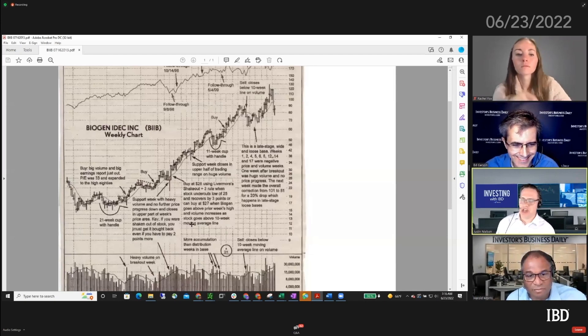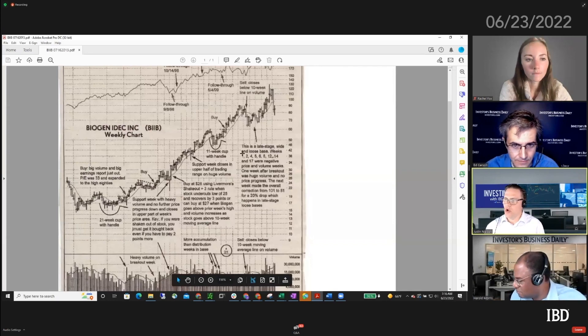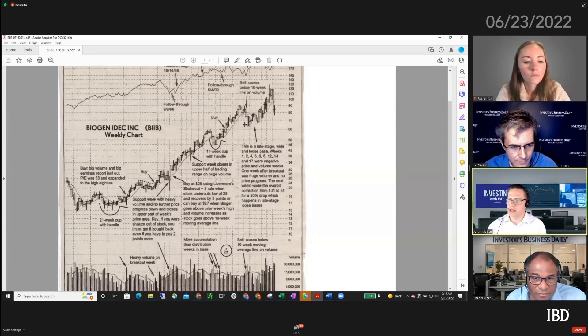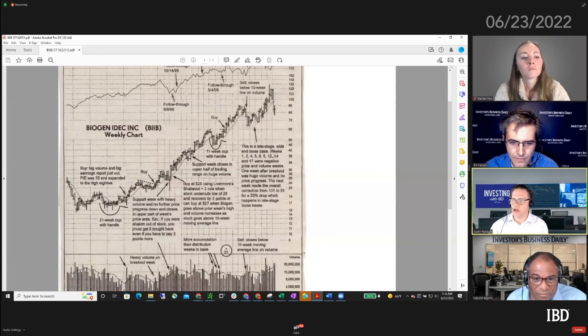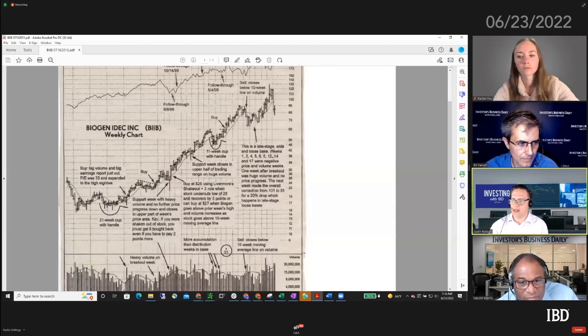He would also look at sell signals - one of the big ones being a close below the 10-week moving average line. You have that here, and you had it in a few cases before. But look at how it closed on those breaches of the 10-week line - here it didn't close below it, here it closed right at the line. It had a few weeks below it but was basing. Maybe you had gotten out here, but it closed right at the line, then had a few weeks below it, and then you're forming a base. If you got out because of the 10-week moving average line, you got a chance to get right back in shortly after.